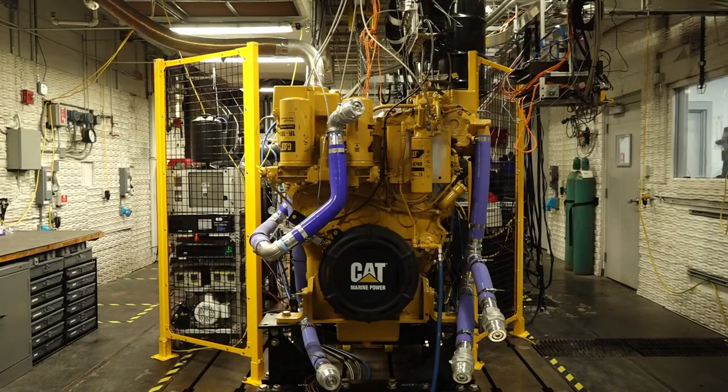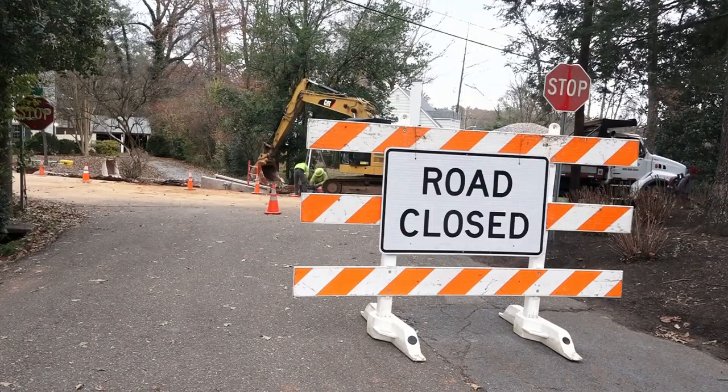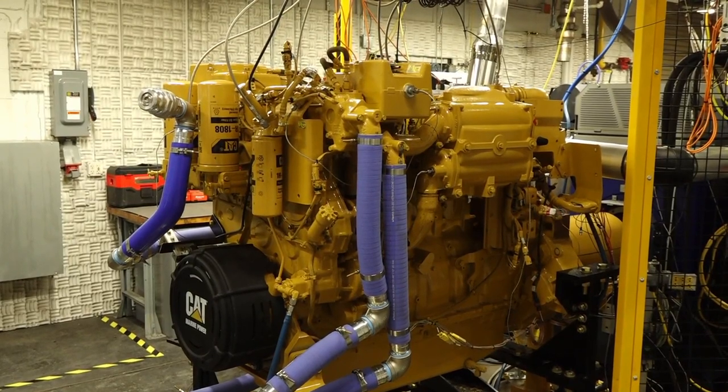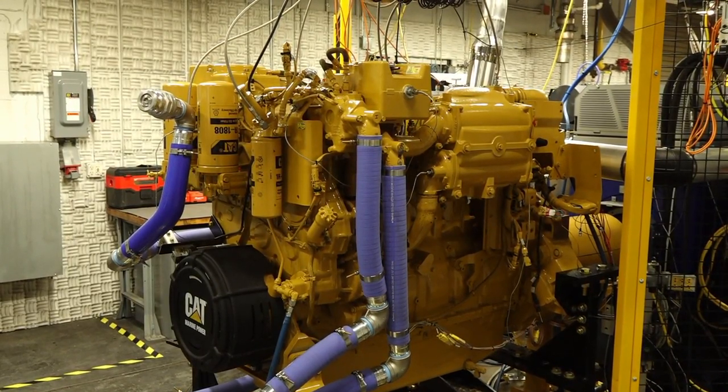The question is: how do you work with this engine and this type of geometry and make it work well with methanol? It's a new project with the engine company Caterpillar — you may know them as the company that makes construction equipment — and they're trying to replace as much of the diesel fuel as possible in this large container ship engine.